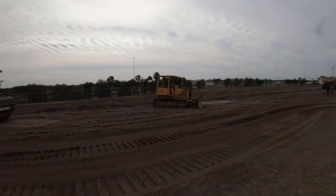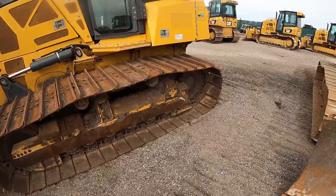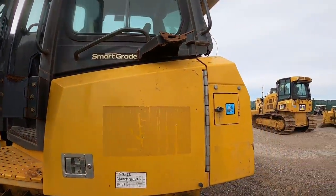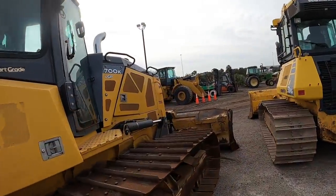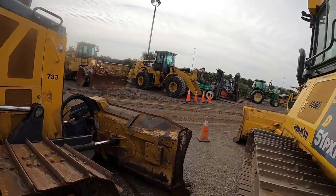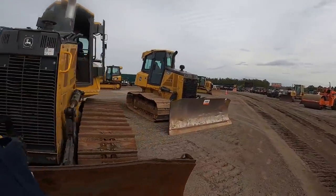There's a little 450H over here we may have to check out. It's got a blade skin on it. A couple of 700Ks — this one's got a blade skin welded on it, the other one's ready for one. A little bit of rust and corrosion on it. DEF fluid on it. It's been in somewhat of a corrosive environment. About 6,000 hours — some filters have been changed around 6,000 hours. Somebody's been running the windshield wiper and damaged the glass. We're going to check these out.